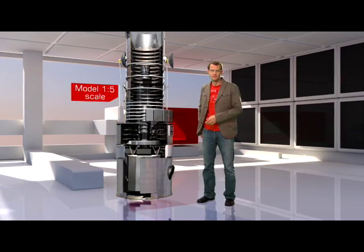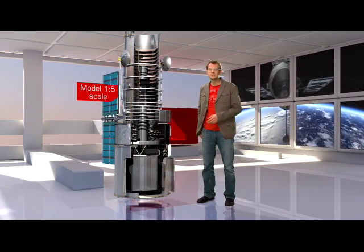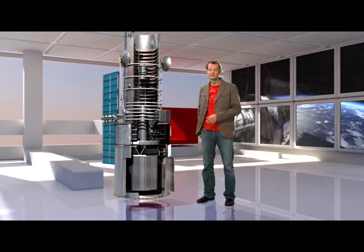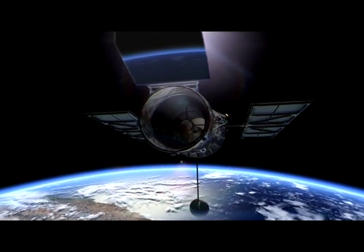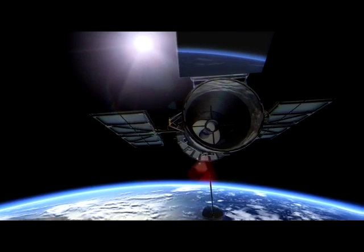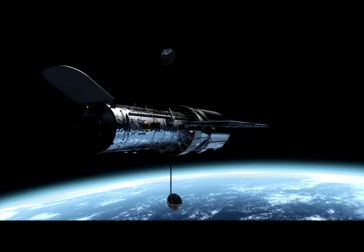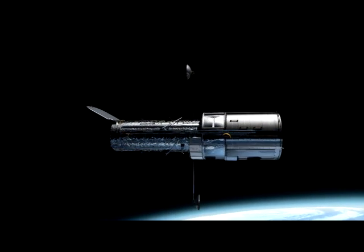The Hubble Space Telescope is by far the most famous telescope in history, and for good reason — Hubble has revolutionised so many fields in astronomy. By modern standards, Hubble's mirror is actually quite small; it only measures about 2.4 metres across. But its location is literally out of this world — high above the blurring effects of the atmosphere, it has an exceptionally sharp view of the universe.